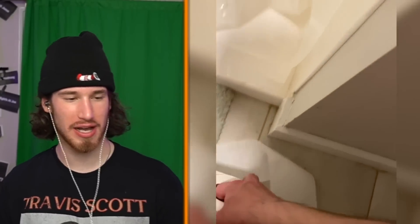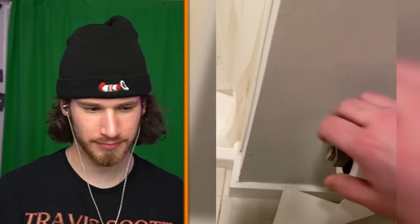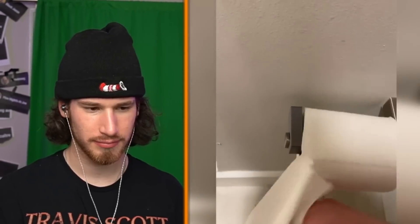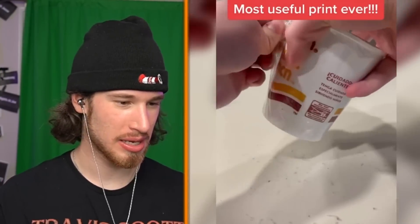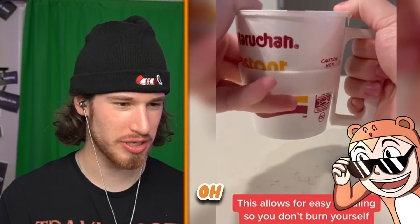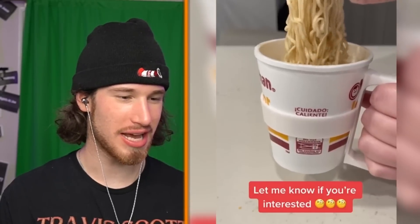Wrong side and it fell off. How do you fix this? Okay — isn't that how all normal things are anyway? They're just clipped on. Most useful print ever. Is he going to use his ramen to 3D print something? Sneaking a cup out of the cup — that is actually useful.